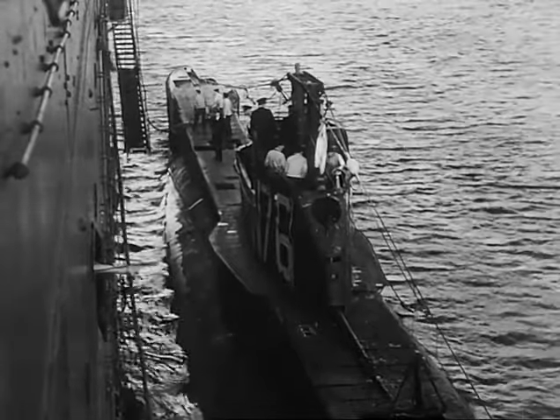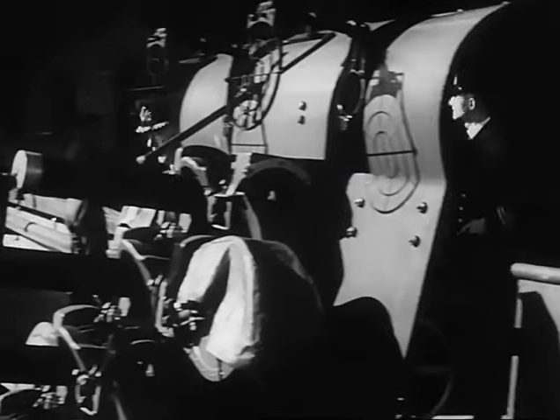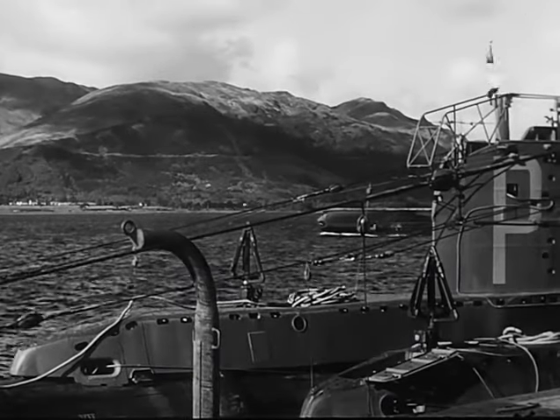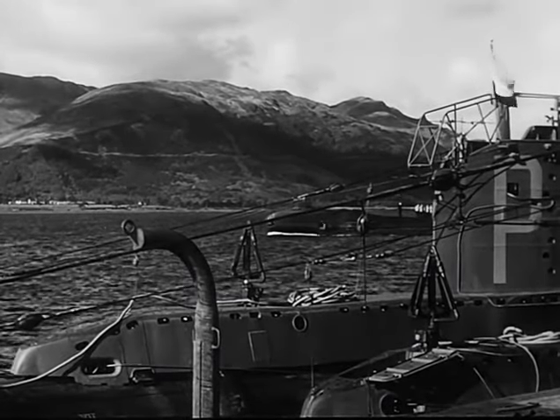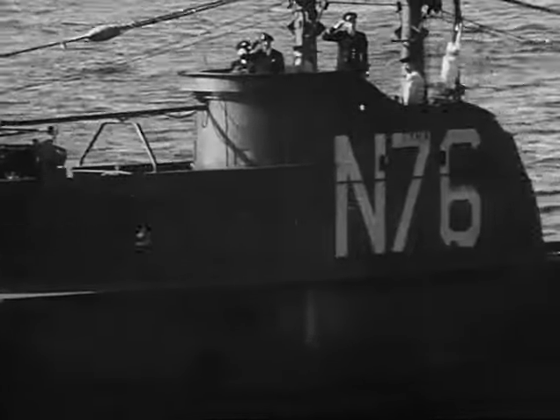The officer of the watch is on the bridge. So are our eyes and ears, the lookouts. They know how important their job is, and that the safety of the boat and the whole crew depends on their keenness. All their senses must be constantly on the alert, and their glasses must be kept clean and dry.